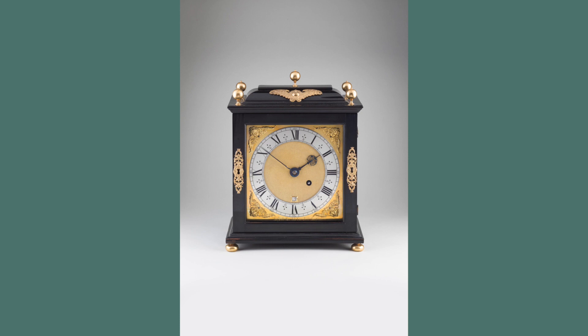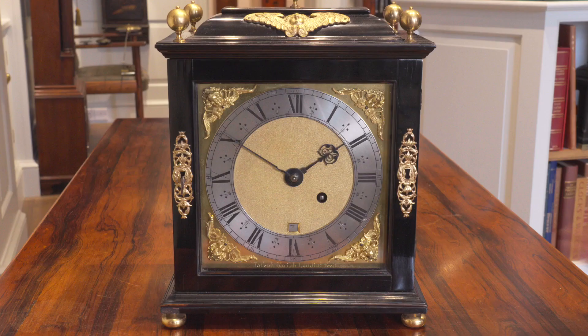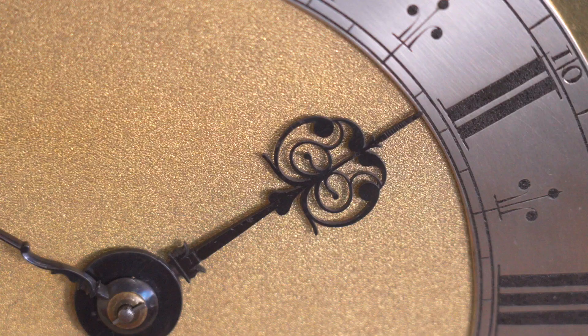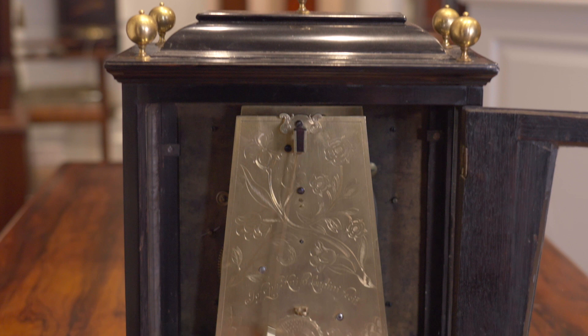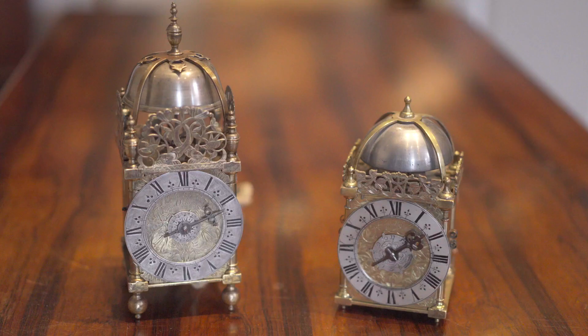Also by Joseph is an early ebony table timepiece of rare phase 1 type, which has a dial of stunning clarity with beautiful original blued steel hands and a movement with unusual tapered plates.